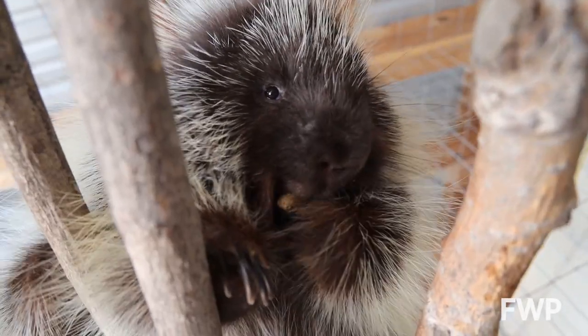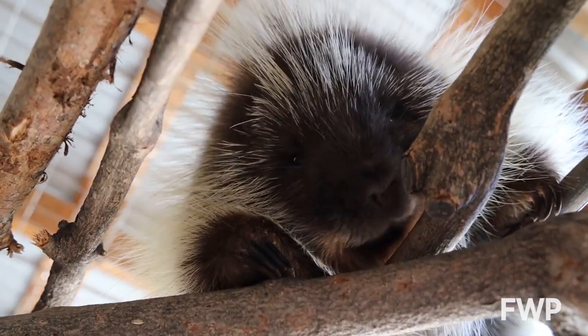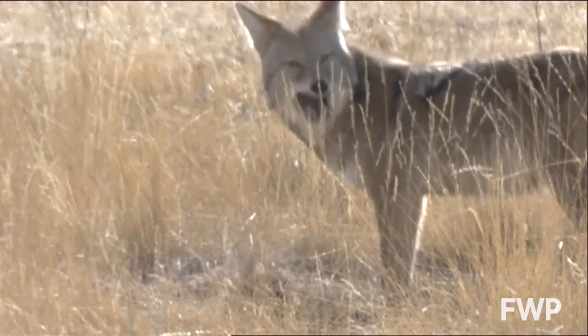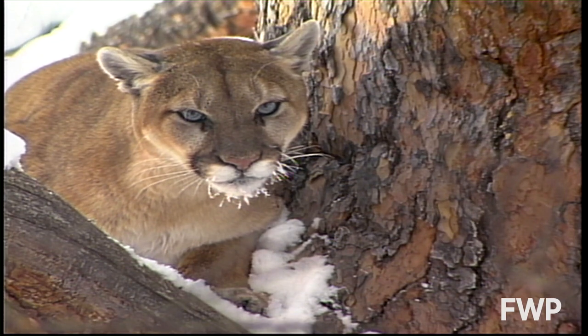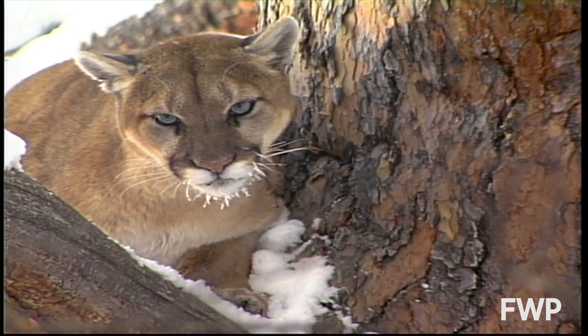The North American porcupine is a mostly nocturnal and arboreal porcupine, which means they spend most of their time up in trees. This is a great way to avoid potential terrestrial predators like coyotes, who are not very good at climbing, but they are still on the menu for species like mountain lions, bobcats, wolverines, fishers, and even birds like great horned owls.